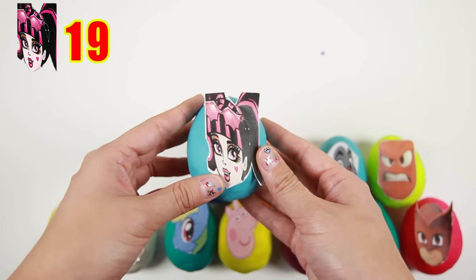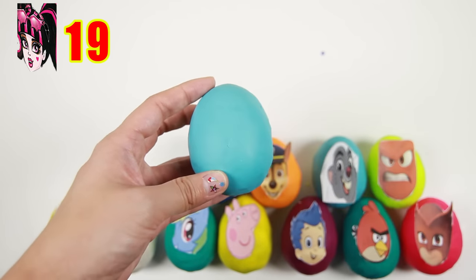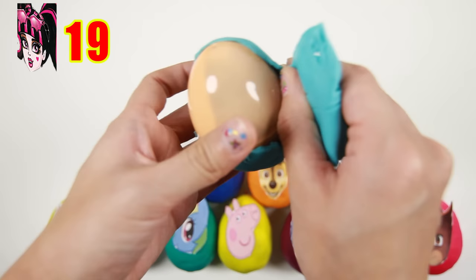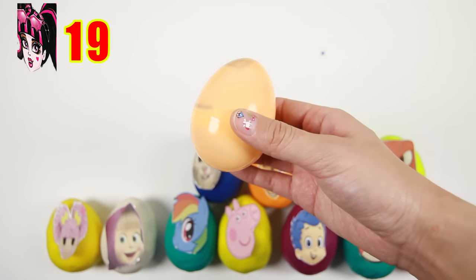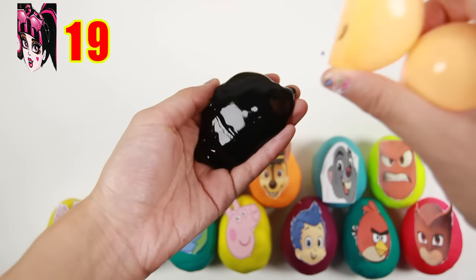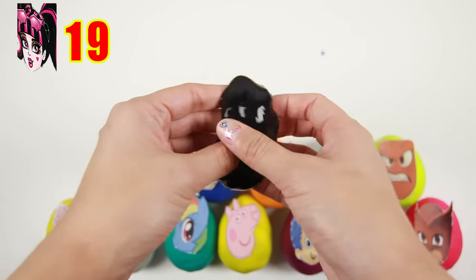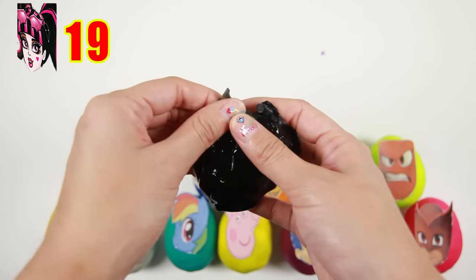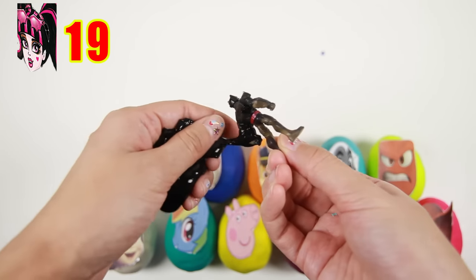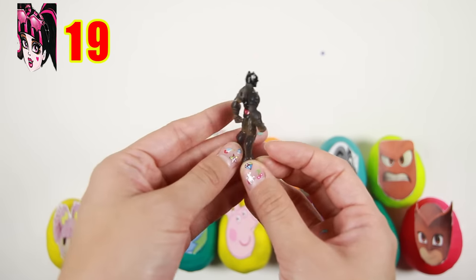It's Draculaura from Monster High! Draculaura looks scary but she is very friendly — I like her heart-shaped birthmark on her cheek! Uh oh, it's black slime! But wait, there is something inside the slime — it's a Batman figure! Here is Batman with the red bat symbol on his chest! Batman looks so strong and brave!